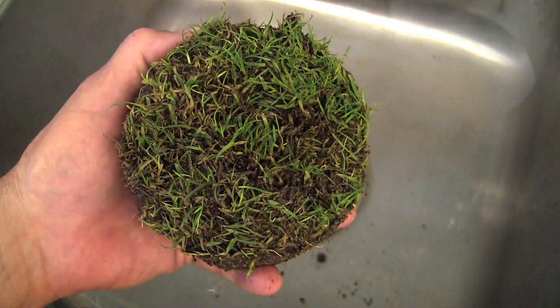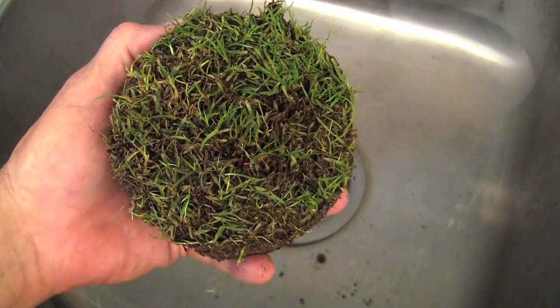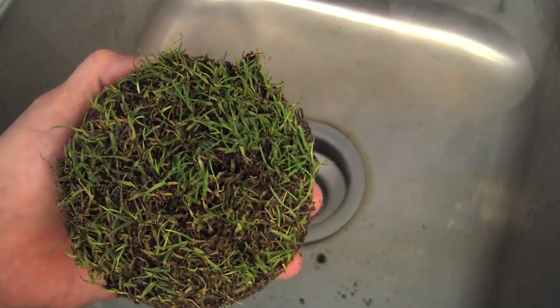In addition to the Poa annua green sample, we also had a sample of ryegrass from fairways that showed up with some summer patch late in the season. In this case, the fairway was just not treated for control. We'll show you what summer patch looks like if it's left uncontrolled until later in the season and why a preventative program is needed.